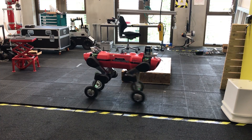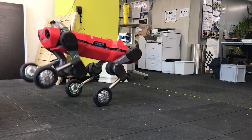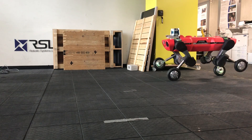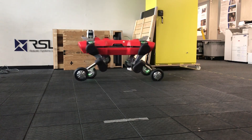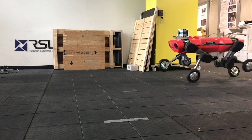Thanks to the single set of parameters for all behaviors, whole-body optimization makes a high variety of gaits possible. Finding appropriate sequences of liftoff and touchdown timings becomes difficult to handcraft.